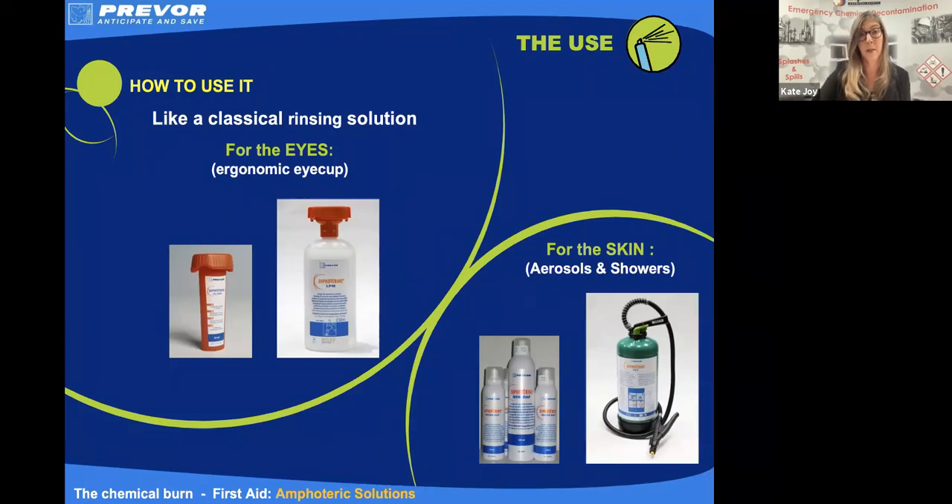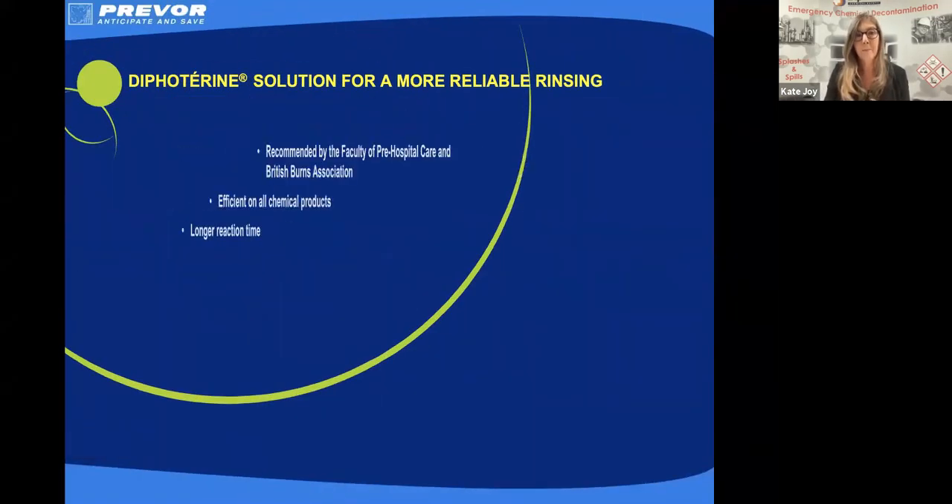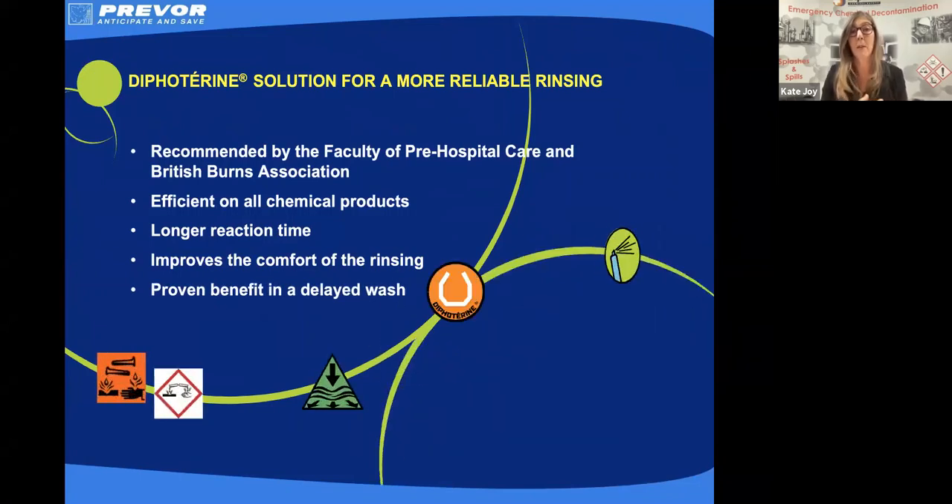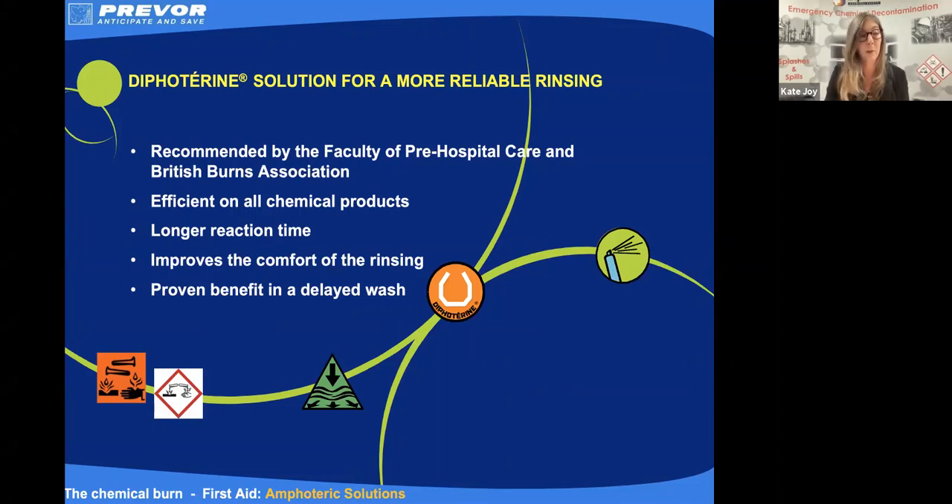So the benefits of an amphoteric solution: it is recommended by the Faculty of Pre-Hospital Care and the Burns Association. It's effective on all of those different aggressors we've talked about. We've opened up our response time — rather than an immediate wash, we've now got a minute to start our washing. It's more comfortable, it's a much quicker wash, and we do get a proven benefit in that delayed wash which saline or water can't offer.